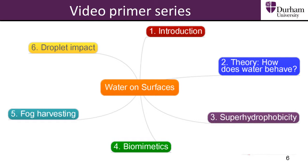Understanding the behaviour of water on surfaces has important implications to society. Let's look at this briefly and demonstrate some real world applications.